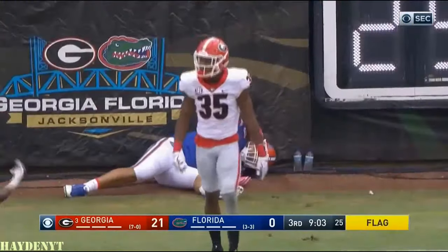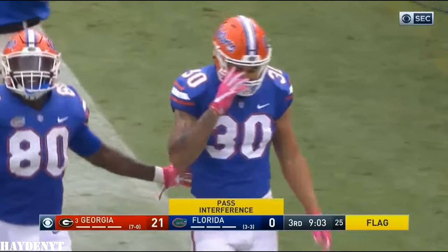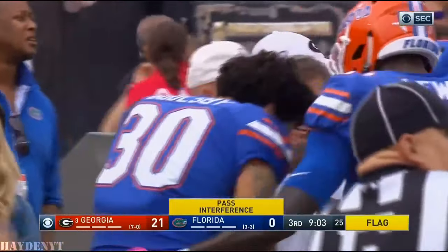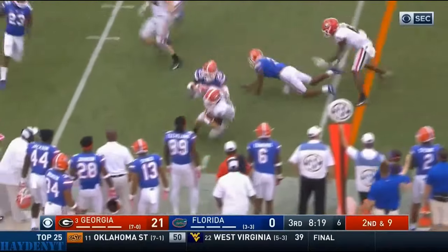Pass interference, offense, number 30 — that's going to be declined. First down. Flood on a run blitz, Franks keeps it, and gets a first down. Took a shot at the end but he picked up about 12.